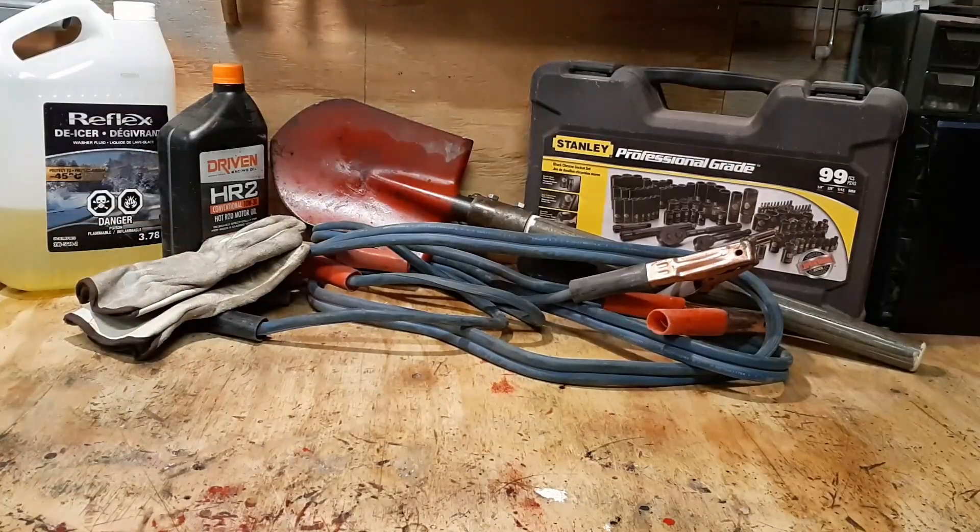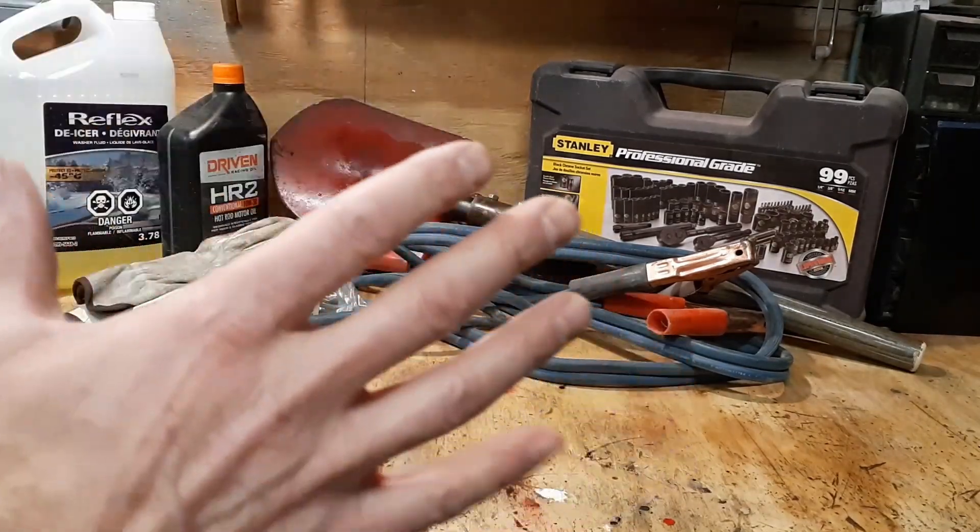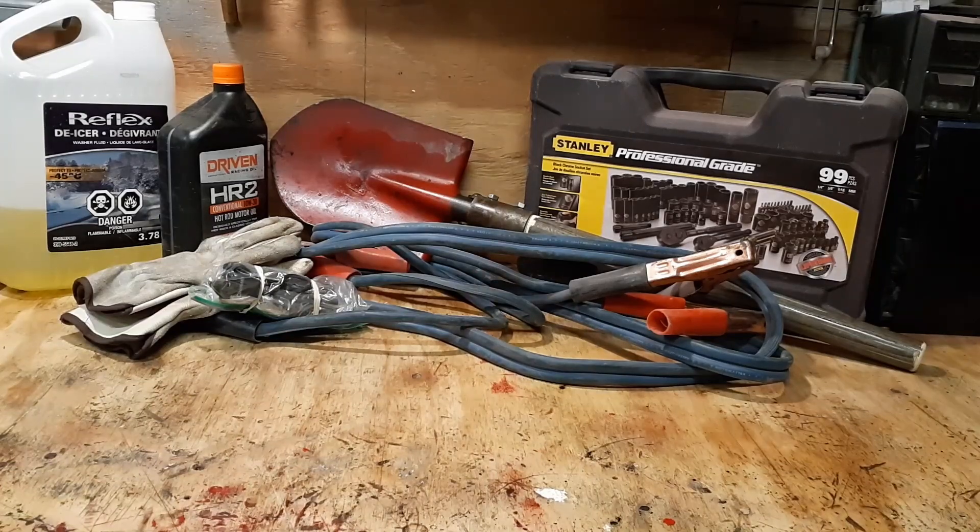All of this in the back is what I am NOT talking about today. These are things you should have in your vehicle anyway — jumper cables, shovel, some tools, some oil, some washer fluid, a pair of gloves, and I also keep a little fire starting kit. That stuff should be in your vehicle all the time, warm or cold.